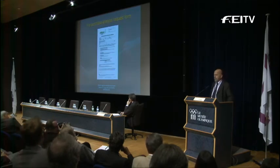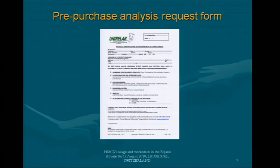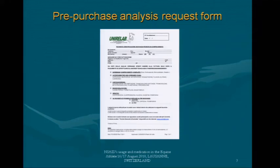This is a form that our customers take from our website. We accept those requests only from practitioners, and they choose the drugs they want screened. We have a special regulation in Italy, so we are not allowed to do that in racecourses — they have to declare that the sample is not coming from a racecourse.